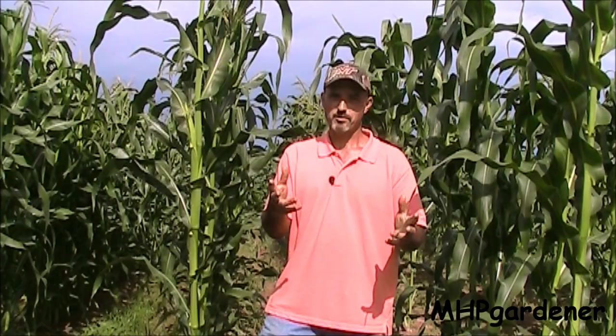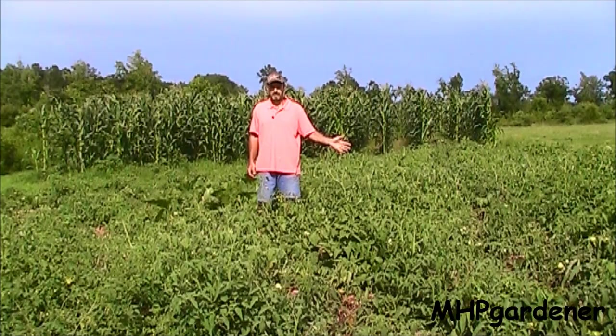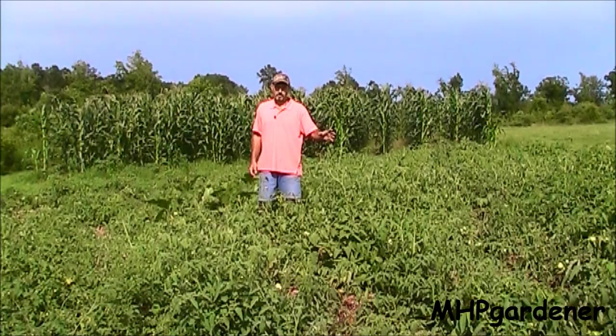Let me turn the camera back around and look at the other side and show you this tomato patch, and I'll show you just how stupid I can be sometimes. I had a bright idea of planting a bunch of heirloom tomatoes over here, varieties I had never grown before. I had 39 different varieties, 78 plants, most of them about two plants per variety.